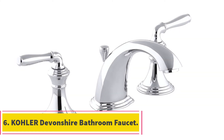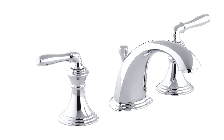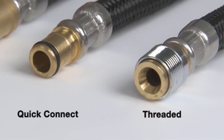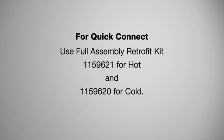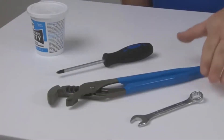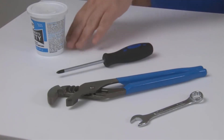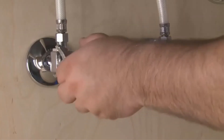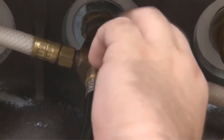At number 6, Kohler Devonshire Bathroom Faucet. The firm is famous for making high-quality, durable and sleek faucets. The Devonshire is a two-handle bathroom faucet featuring a pop-up drain presented in scratch, corrosion, and tarnish-resistant finishes, allowing you to create an old feel in your bathroom. It will be even more beautiful if you have other Kohler Devonshire fixtures. The rounded edges and intricate detailing give it a luxurious accent, and the faucet matches the Devonshire suite. It comes with two lever handles and a pop-up drain for functionality and convenience.